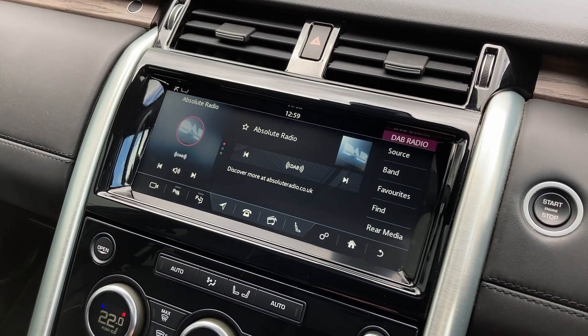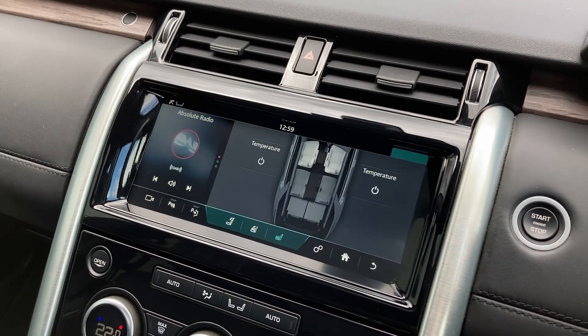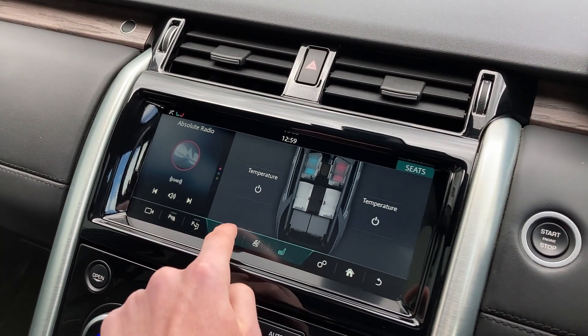On the touch display we have DAB radio, rear camera display, as well as the controls for the heated and cooled front seats and the heated rear seats.